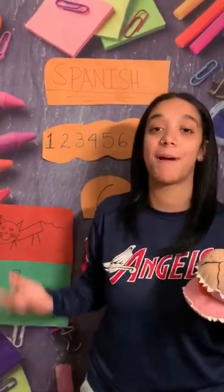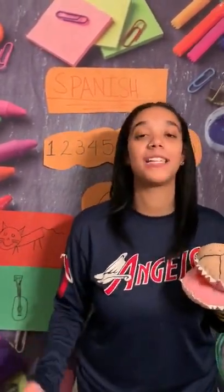You guys did so good in Spanish this week. I can't wait to hear you practice your letter G! Bye, friends! Bye! Bye! Bye!